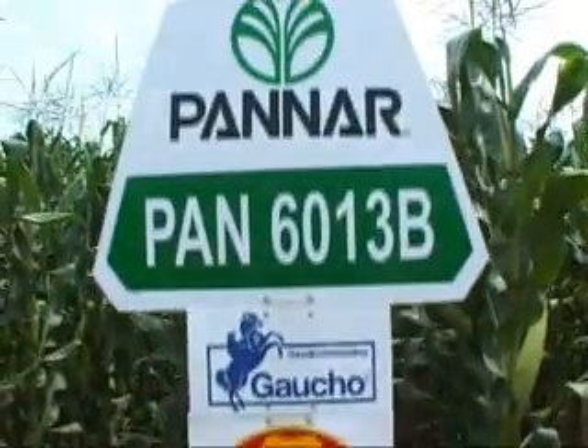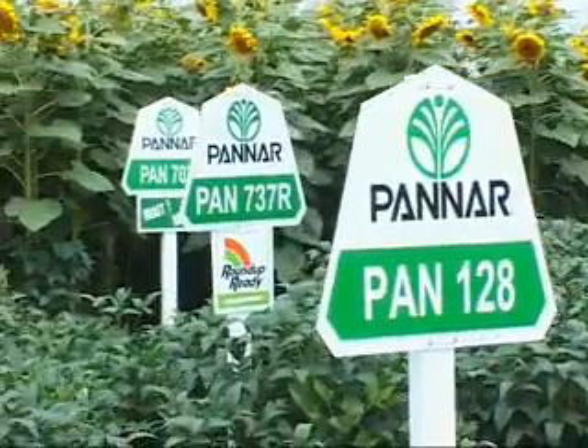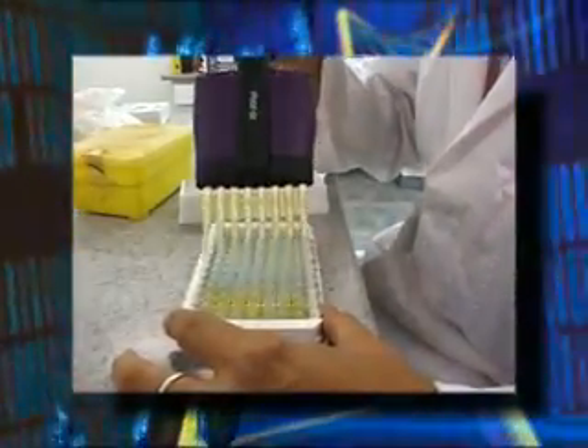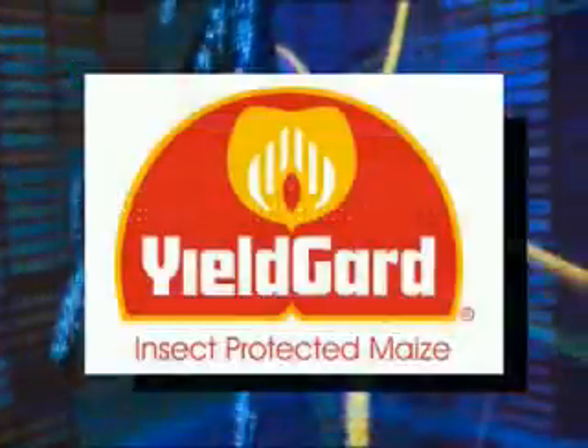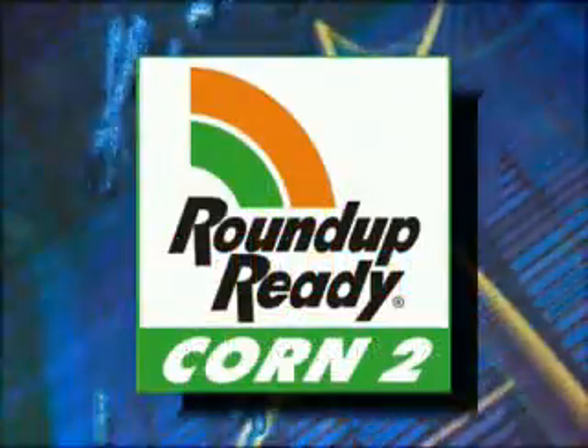In keeping with the growing trend of genetically modified crops, PANAR has successfully entered this emerging market, resulting in the introduction of GM testing at the Biotechnology Center. The laboratory employs two main techniques to monitor GM crop production. Enzyme-linked immunosorbent assay, commonly known as ELISA, is used to determine the presence or absence of the BT and RR genes in maize and soybean.